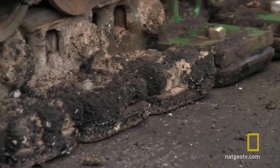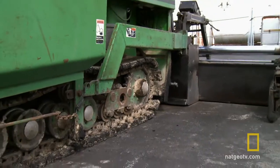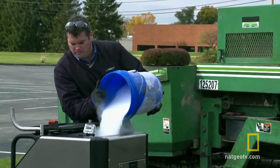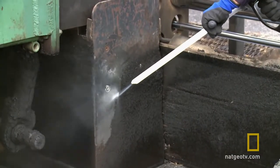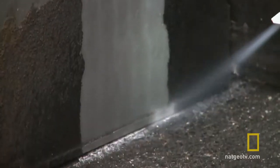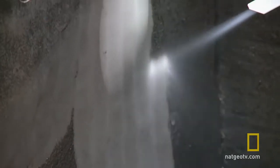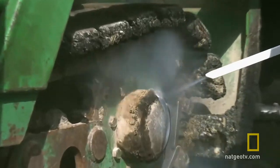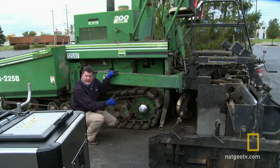This asphalt paver is caked in tar. Normally, you'd remove it with kerosene and pry bars. So is this sticky mess too much for the dry ice cannon? We did that without a secondary waste stream and no damage to the surface.